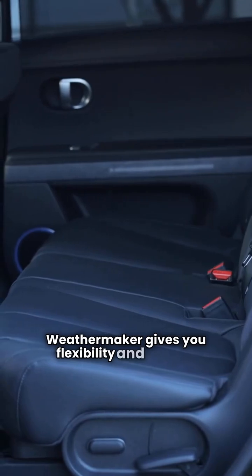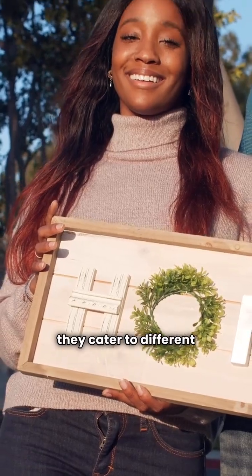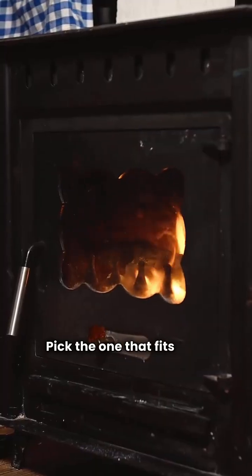WeatherMaker gives you flexibility and modern tech for a better price. You get Carrier's engineering, high-efficiency models, and premium features like variable speed. If you want advanced comfort control and a lower initial purchase cost, WeatherMaker is the move. Both are great furnaces, but they cater to different homeowners. Pick the one that fits your comfort goal and your budget. Thanks for watching.